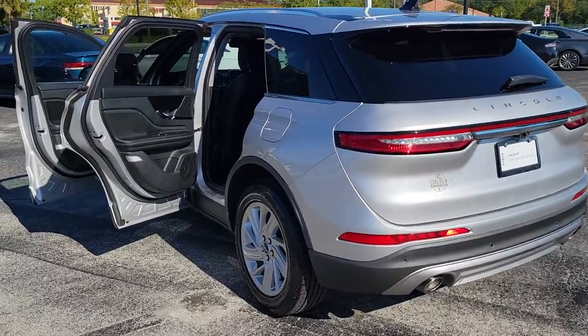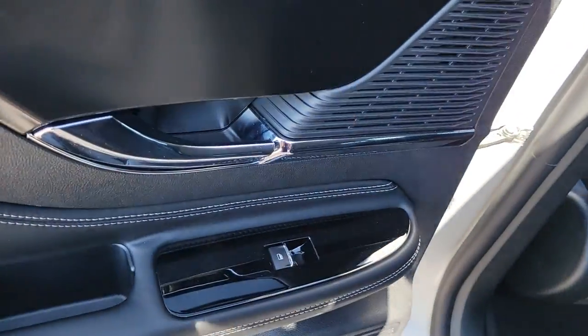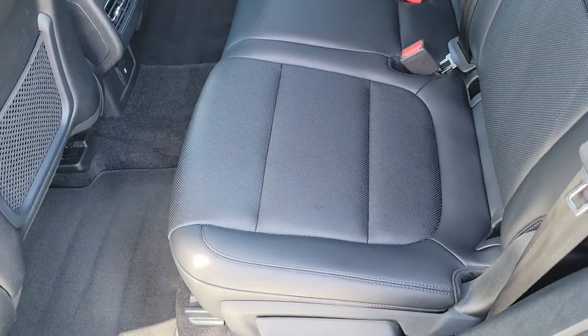Remote engine start, keyless start, power passenger seat, satellite radio, heated mirrors, lane keeping assist, heated front seat.